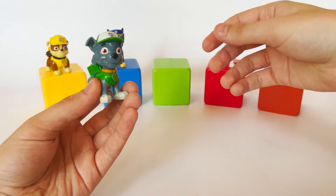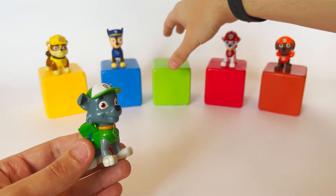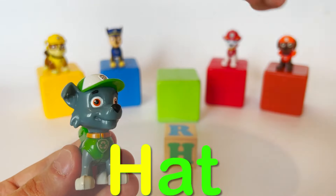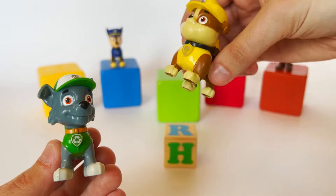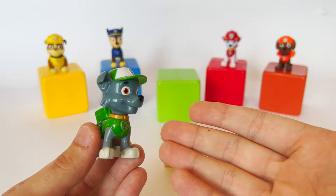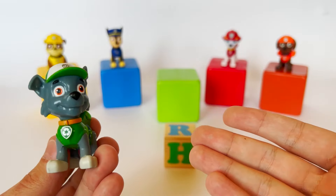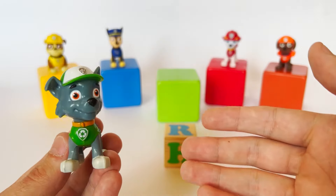Rocky, can you help us with that? Green means go! It's the letter H. H like hat! Oh wow, I know who has a head — Rubble does! That's right, Rocky. And do you know who else has a head? You do! Oh yeah, I also have a head — I forgot about that. Thank you for help, Rocky. Let's go to the next cube.